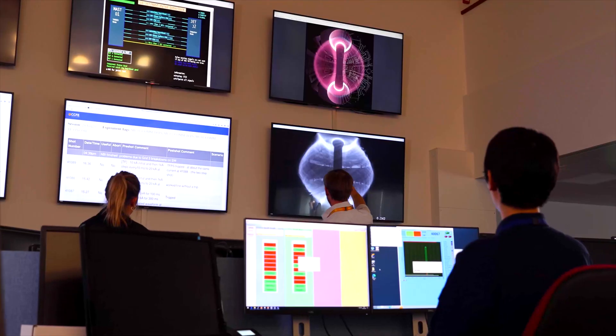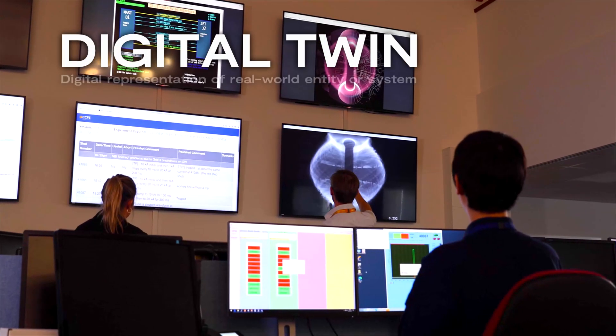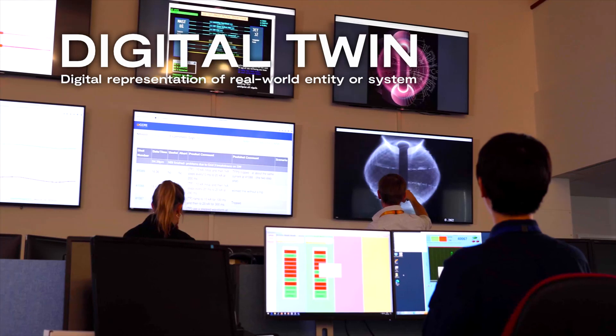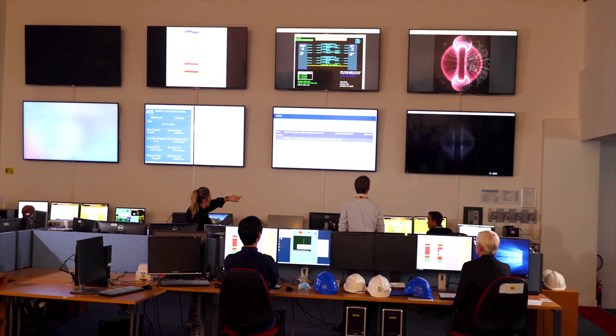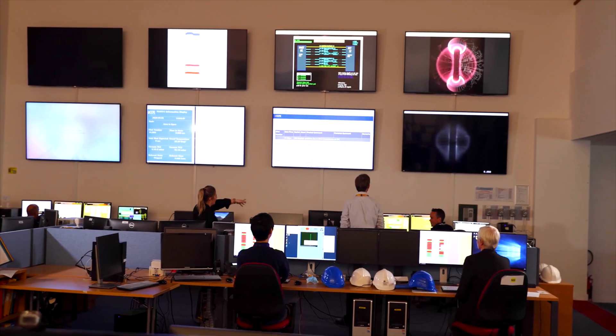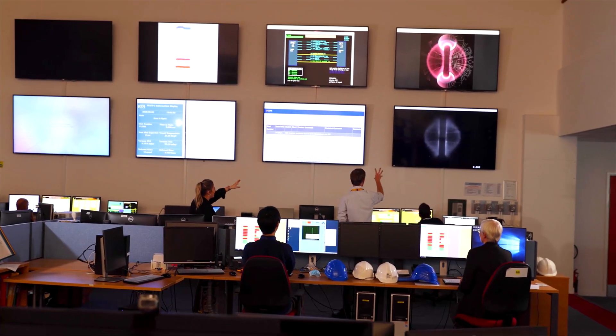Next to that, a digital twin — or a virtual tokamak — that is taking live data from sensors and diagnostics, and that's predicting what's going to happen next.